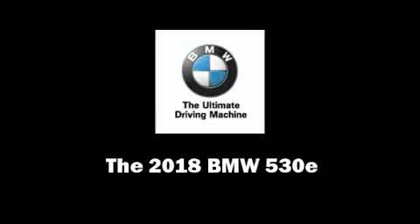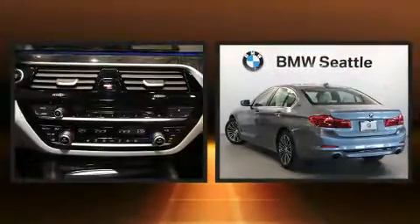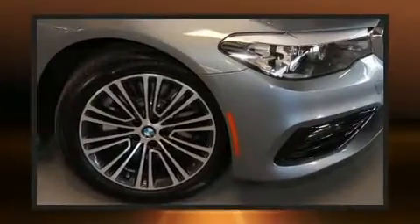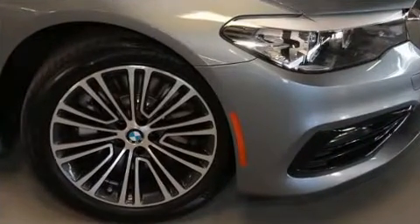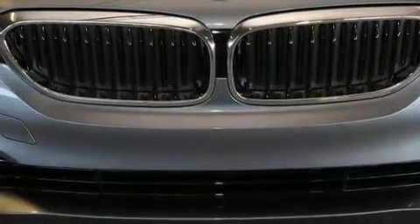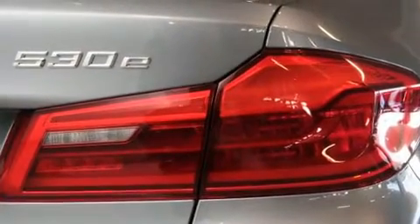Sensibility and practicality define the 2018 BMW 530e. Under the hood, you'll find a four-cylinder engine with more than 170 horsepower, and all-wheel drive keeps this model firmly attached to the road surface. Well-tuned suspension and stability control deliver a spirited yet composed ride and drive. A turbocharger further enhances performance while also preserving fuel economy.